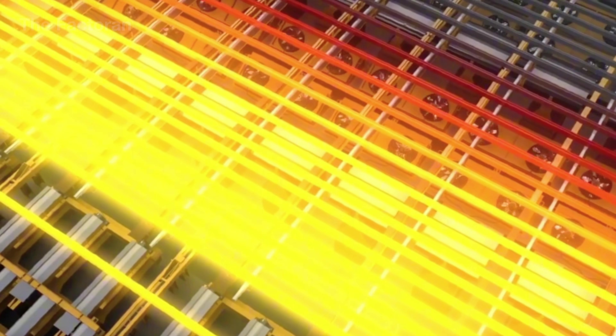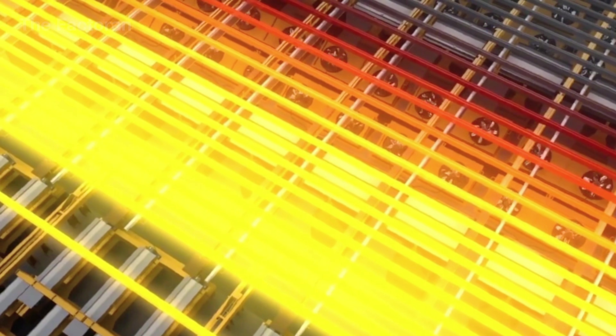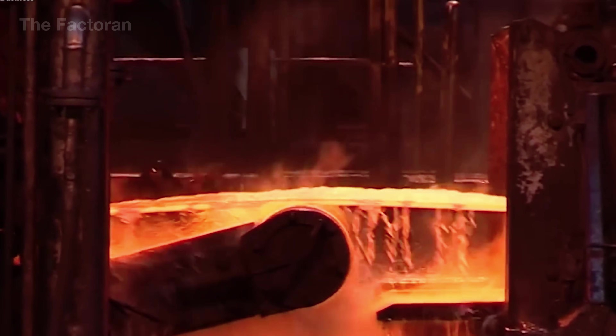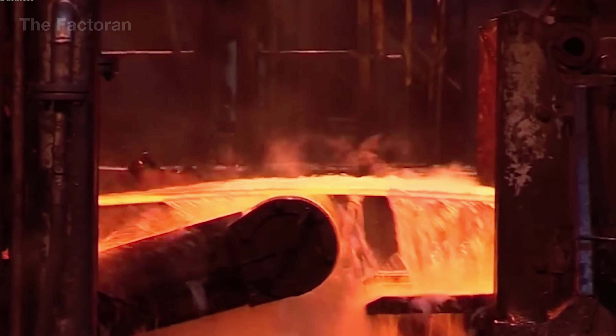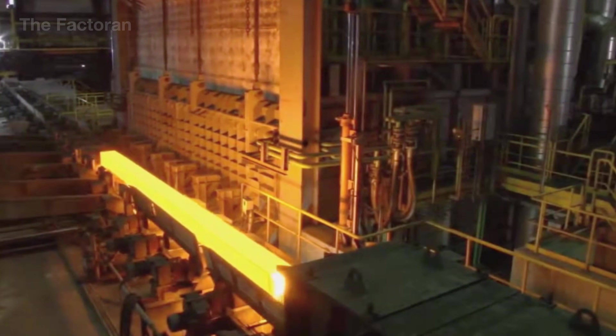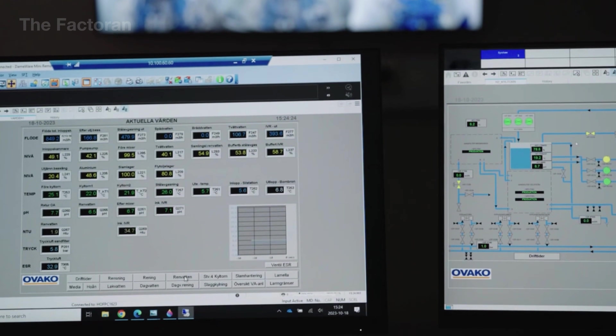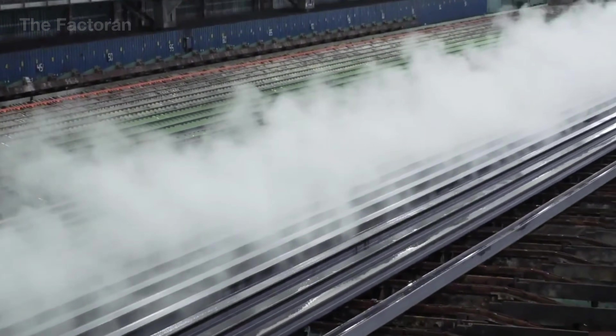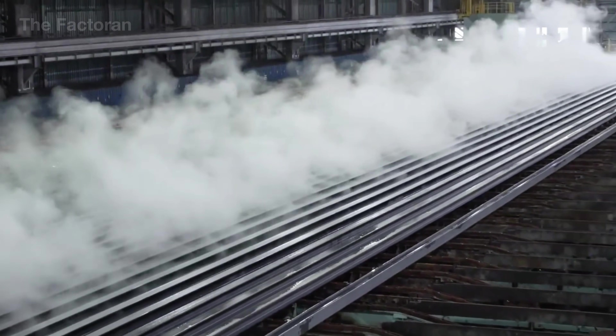Whether it's steel or aluminum, the casting phase marks a critical transformation — turning purified molten metal into solid, standardized forms that can be reintroduced into the industrial cycle. It is the technical bridge between regeneration and reuse, where recovered value is locked into shape, ready for a new chapter in manufacturing.